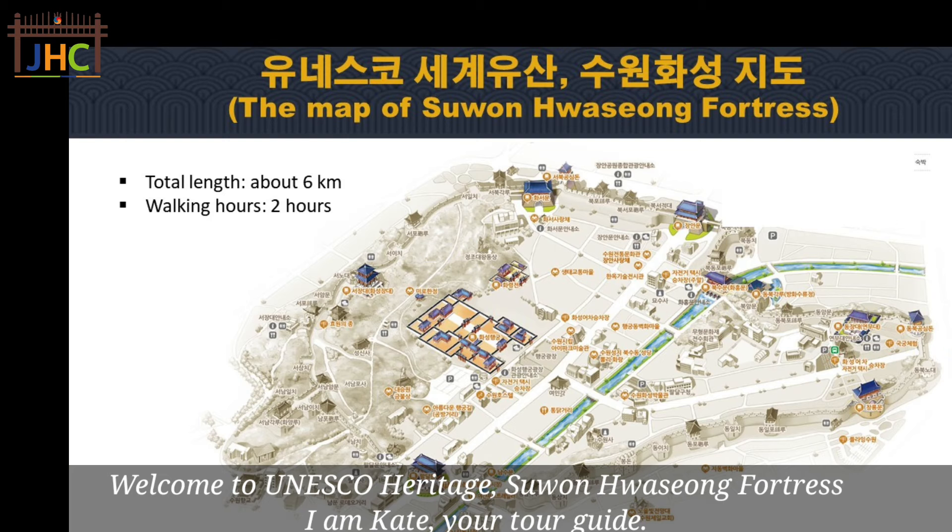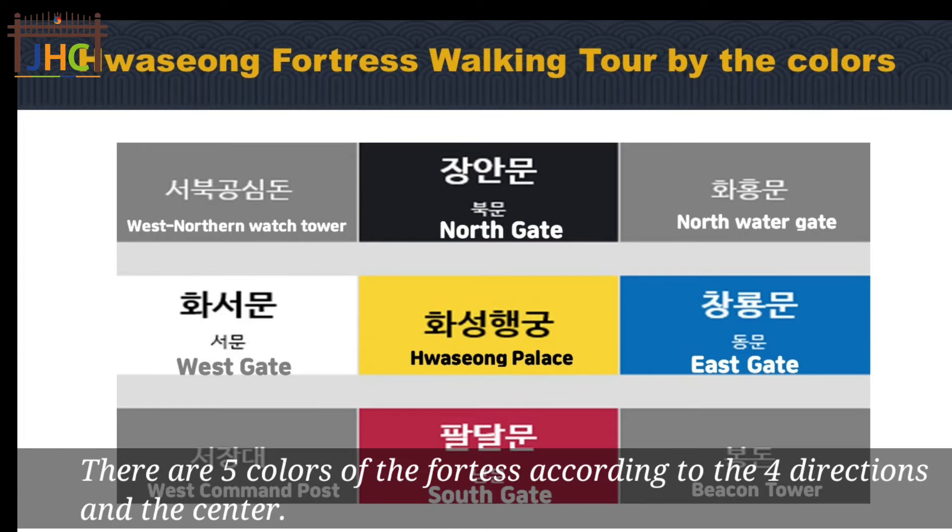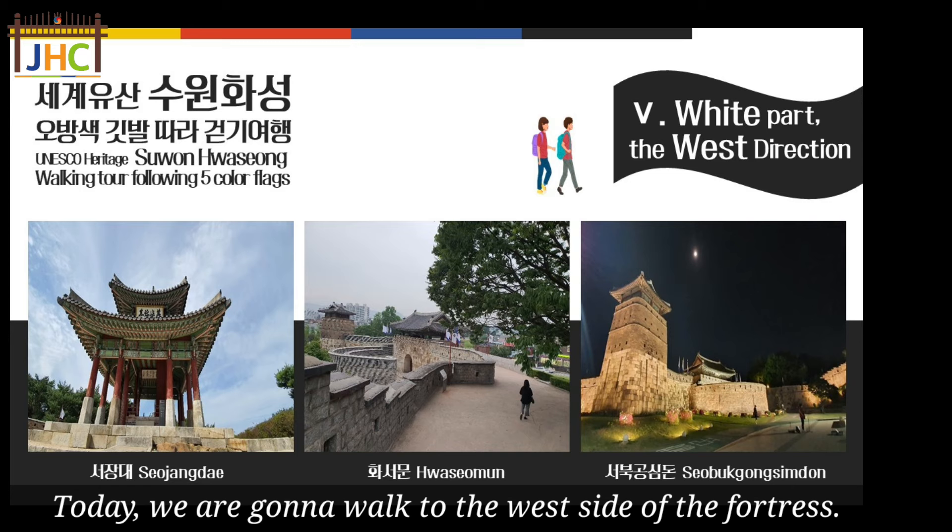Welcome to UNESCO Heritage Suwonhwaseong Fortress. I am Kate, your tour guide. There are five colors of the fortress, according to the four directions and the center. Today we are going to walk the west side of the fortress.